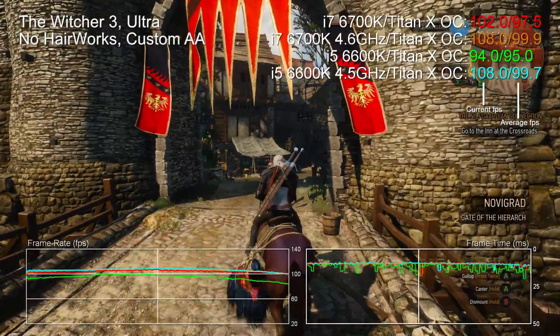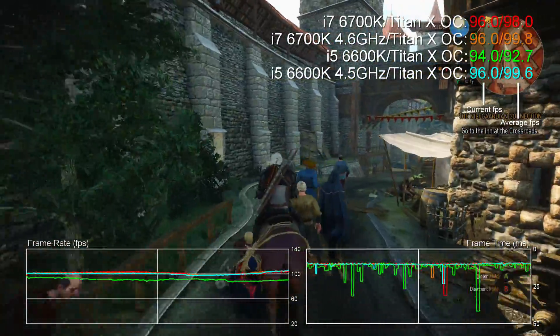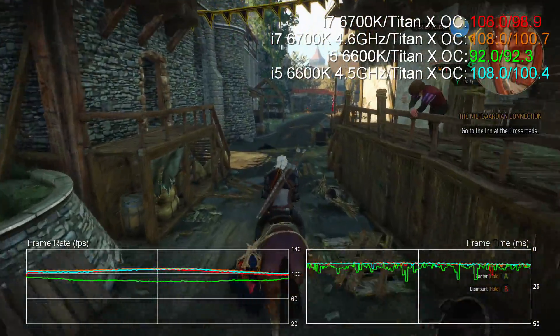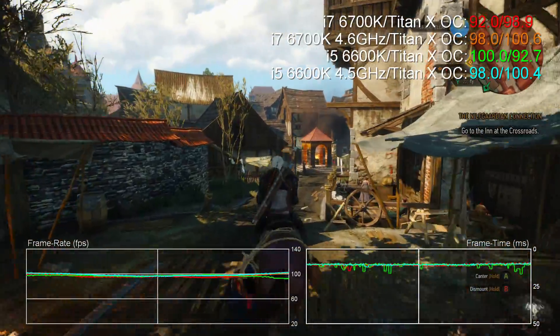Hello there, Richard from Digital Foundry here with a look at how gaming performance compares on the new Core i7 6700K versus its less expensive stablemate, the Core i5 6600K. We're comparing stock performance, but we also managed to achieve fairly similar overclocks on both chips, so we're including those metrics here too.